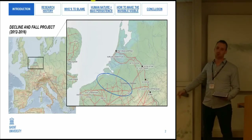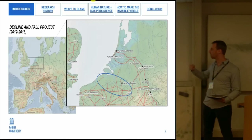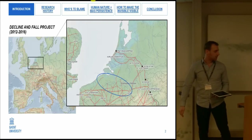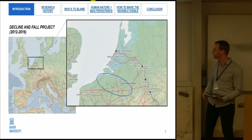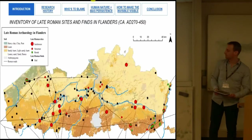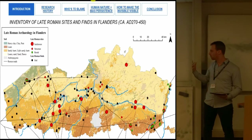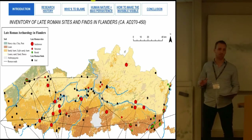Between 2012 and 2016, we had a project called the Decline and Fall Project, which took place mostly in Northern Gaul — the region between the Lower Rhine Frontier, the Northern Sea, and the Limes Belgicus, the road you see running parallel here. Today I will be focusing mostly on the area of Flanders, roughly encircled in blue, and here you see a more detailed map.